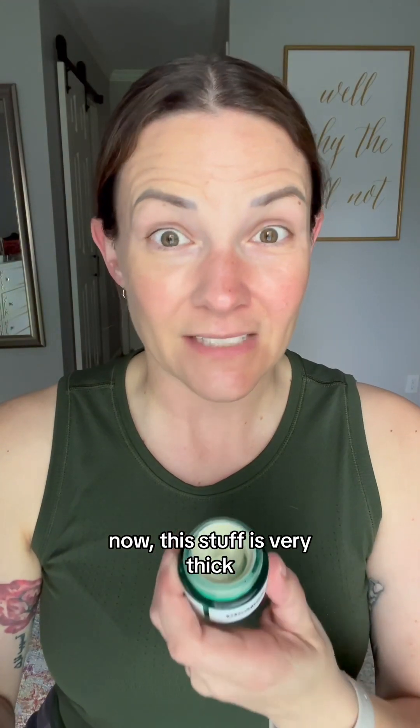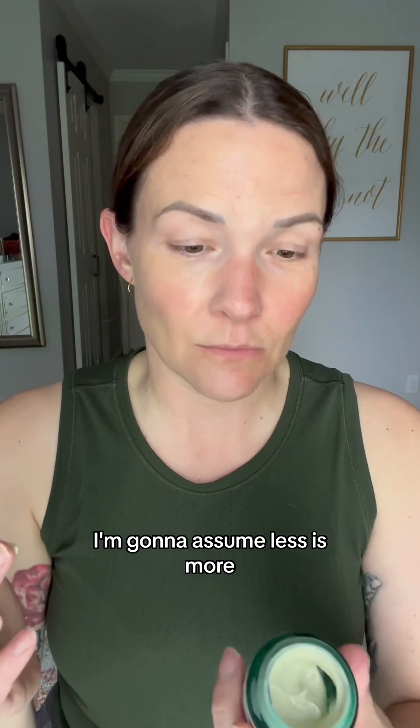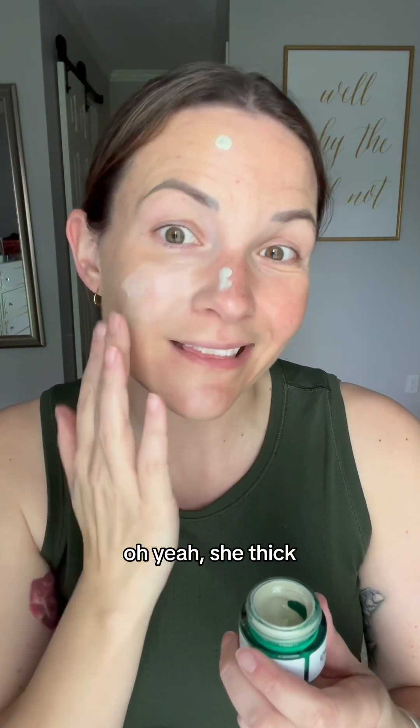I'm going to try the other drops — just for full effect, right? Now, this stuff is very thick. I'm going to assume less is more. She thick.